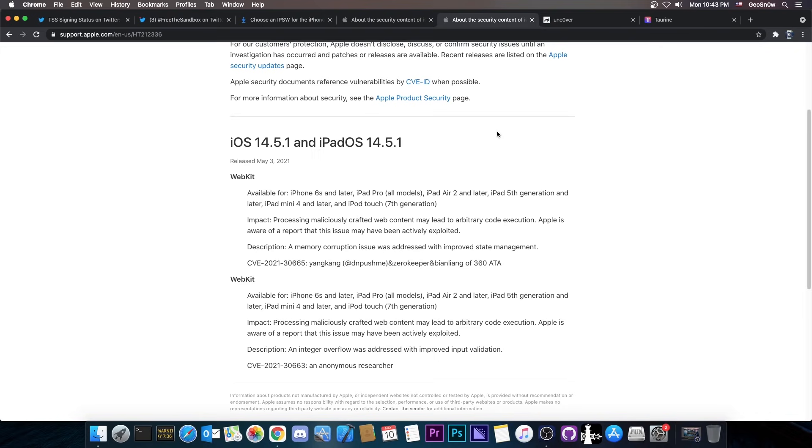That's actually good, because it means that if you updated to 14.5.1 but intended to stay on 14.5 and wait for a jailbreak, then you didn't do anything particularly wrong. You're on the worst version possible at this moment; however, updating to 14.5.1 did not make things any worse than they already were.